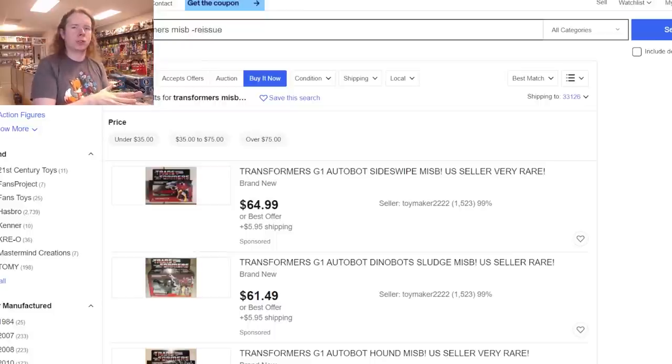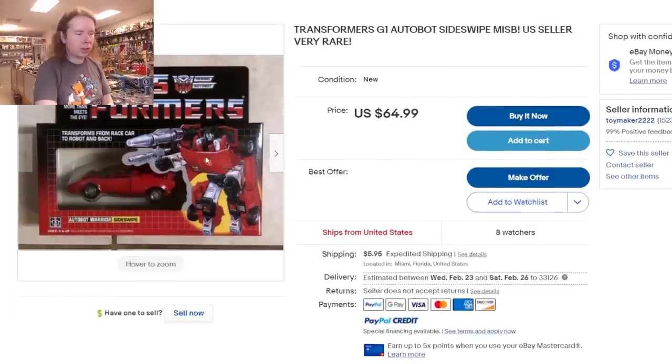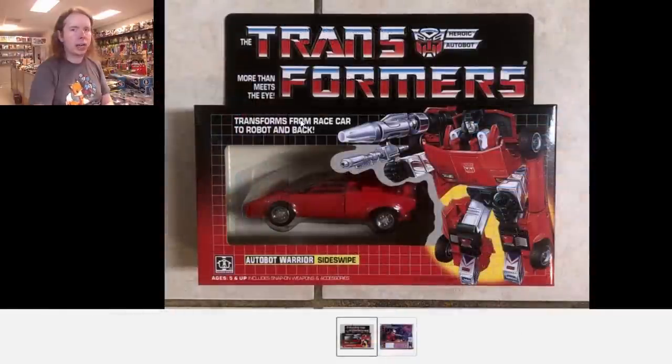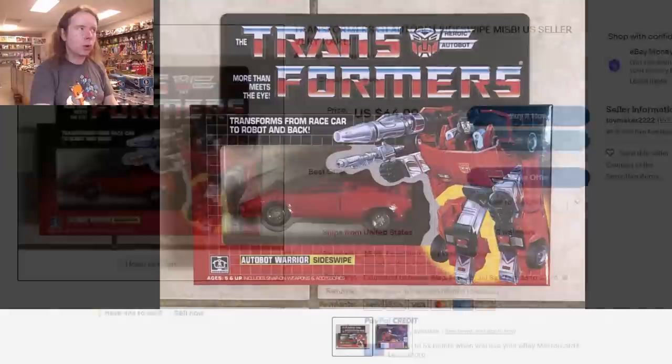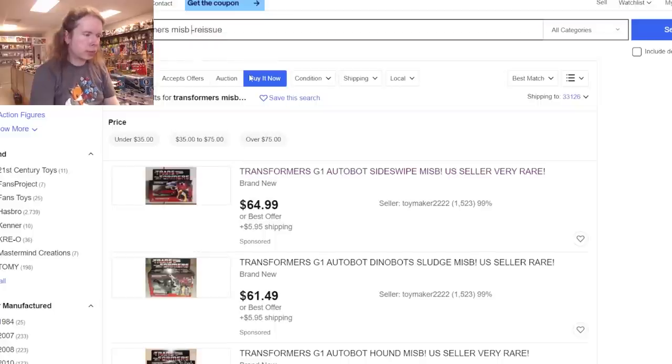Let's find out how cheap MISB really is. By the way, if your mint-in-sealed-box G1 toys are only 65 bucks and they look that sharp and clean — it's a fake. I don't care if it's sold in the US, it's a fake and it's an obvious fake. Don't buy it when it looks too good.